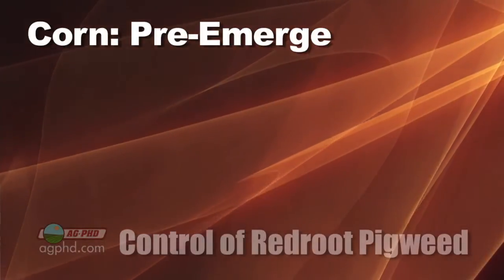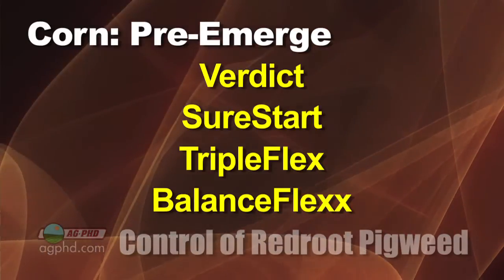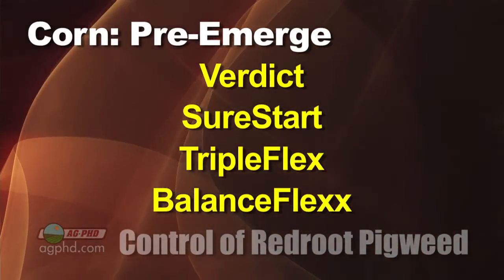For corn pre-emerge, I like Verdict a lot. I also like Sure Start and Triple Flex — they do a pretty nice job. Balance Flex might be the best though. Anything with Balance Flex in it is very good on the pigweed species.